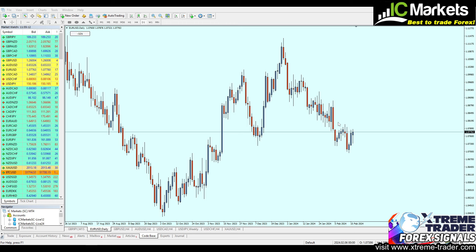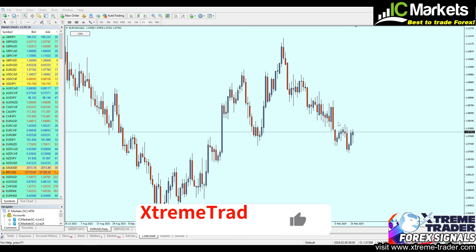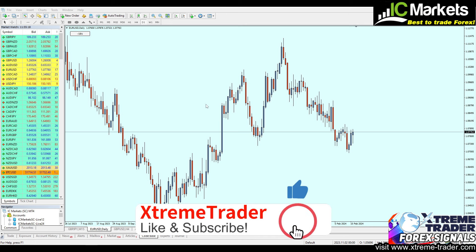Hello everyone and welcome to this new weekly market analysis video from Extreme Trader. This is Sela speaking. Before we start, please don't forget to hit the like button, subscribe to the channel, and kindly share the video.